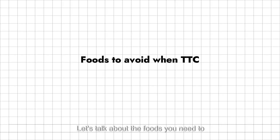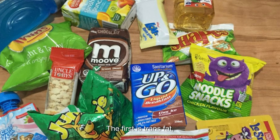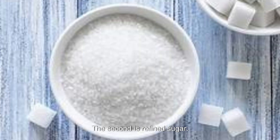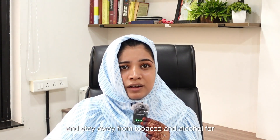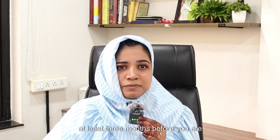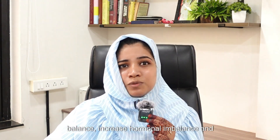Let's talk about the foods you need to avoid or limit, especially when trying to conceive. The first is trans fat — packet snacks and margarine. The second is refined sugar and white carbs. Thirdly, avoid excessive caffeine — more than 200mg a day — and stay away from tobacco and alcohol for at least three months before planning for conception, as all of these disrupt hormonal balance and mess with your ovulation.